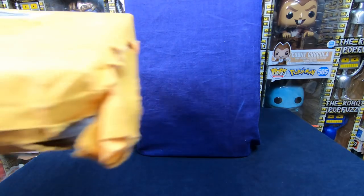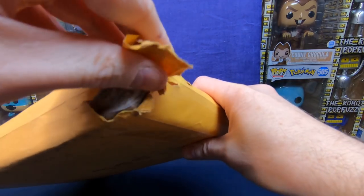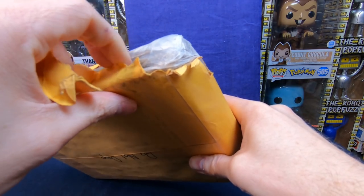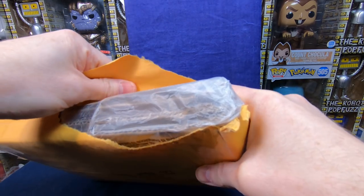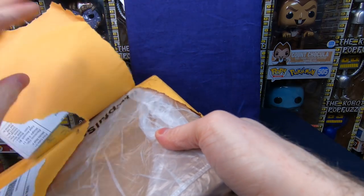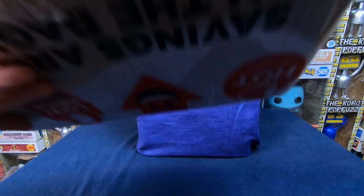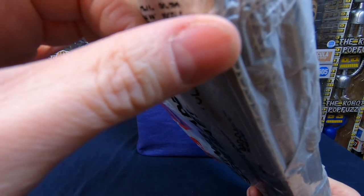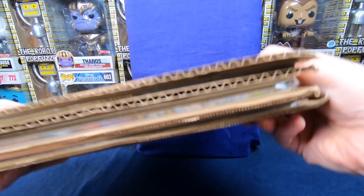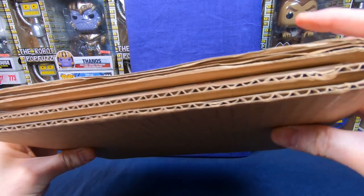Let's dig into this package. As you can see, the corners are a bit rough. Comic book packaging in the mail is always worrying because no one does it well — most people don't. It's a plastic bag with cardboard. I think the cardboard kept the corners safe. They put a lot of cardboard in there, so I think we're going to be okay.